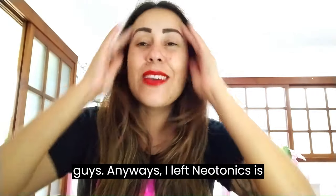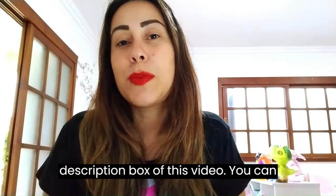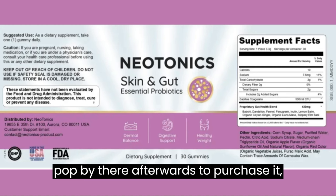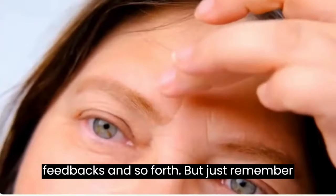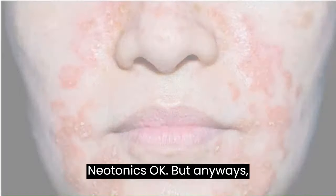I've left Neotonics's official webpage in the description box of this video. You can pop by there afterwards to purchase it, learn more about it, and read people's feedback. Just remember that is the only place on the internet where you can get the original Neotonics.